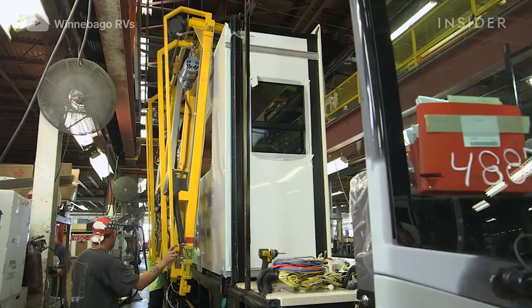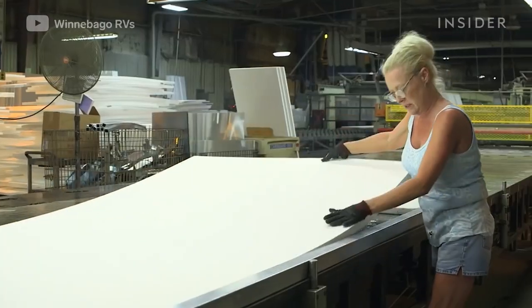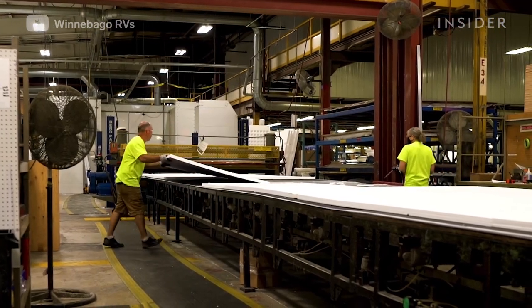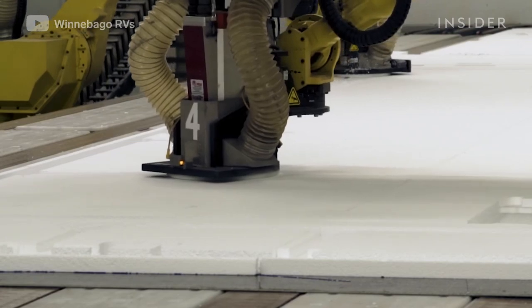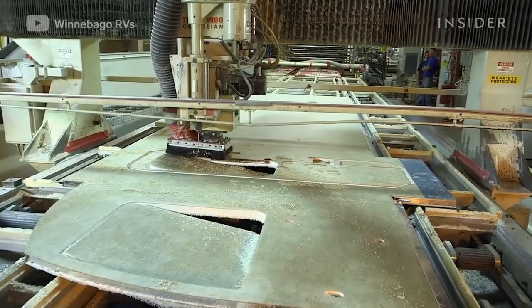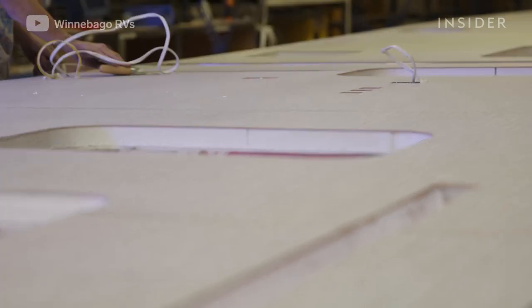The motorhome itself requires a durable roof and walls. Winnebago uses multi-layered walls with high-density foam and glossy fiberglass. These layers, along with the interior finish, are pressed together with pressurized rollers and a strong adhesive. For structural strength, a cutting machine creates room to sandwich metal framework within the walls, and a computer-controlled router cuts holes for windows, doors, and channels for electronic wiring.